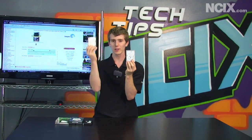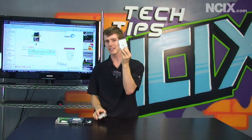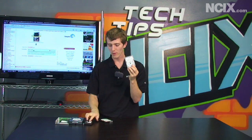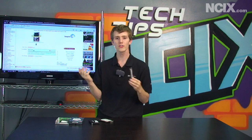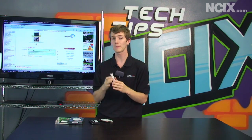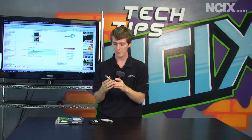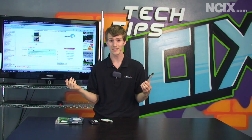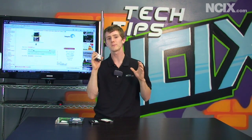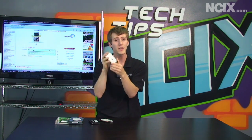This is a regular Momentus 7200 RPM laptop drive. The Momentus XT combines that with an SSD. It takes the advantages of a hard drive — large capacity — so it's only about $150 for a 500 gig drive. If you look at 500 gig SSDs, they're incredibly expensive, but it also has some speed benefits because it has a very small SSD built in.